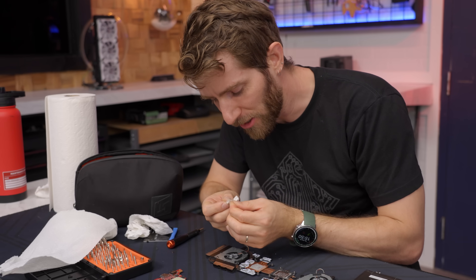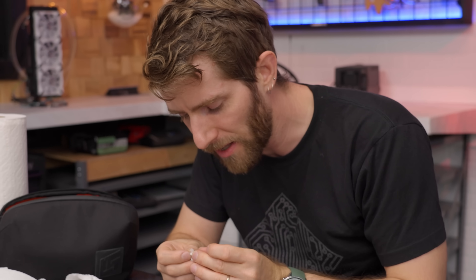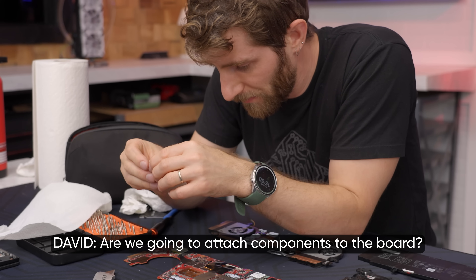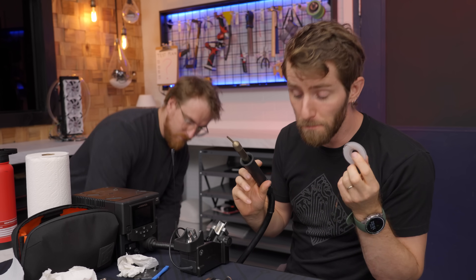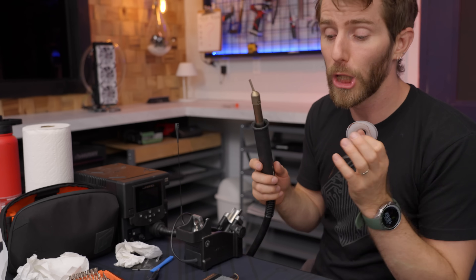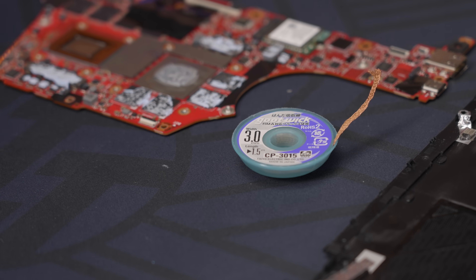I knew I didn't push on it that hard. Are we gonna try and attach components to the board? I think we should try. Before we can reattach those components, I do want to get off as much of the liquid metal as we can. So what we're gonna do is use this hot air station at the lowest possible temperature and then use some solder wick to try to get up the last bit of it.